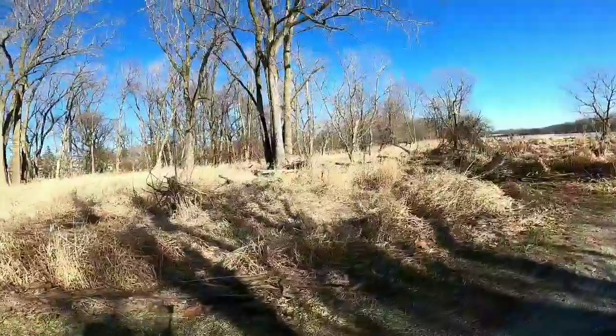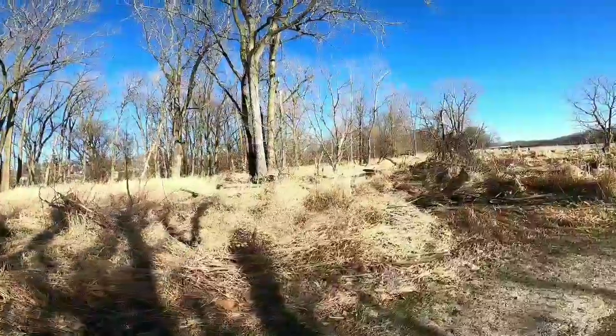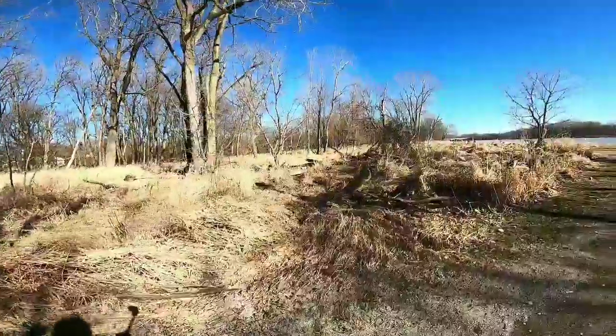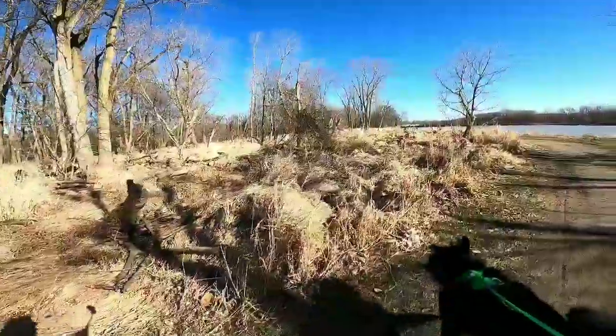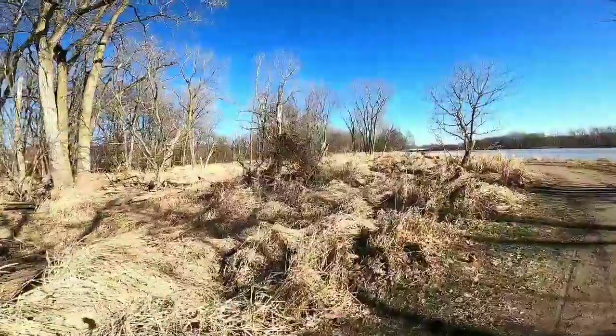This area did do its job a couple of years ago — it is literally a floodplain, but it took some devastation, that's for sure. It used to not look like the apocalypse. Now it kind of does.